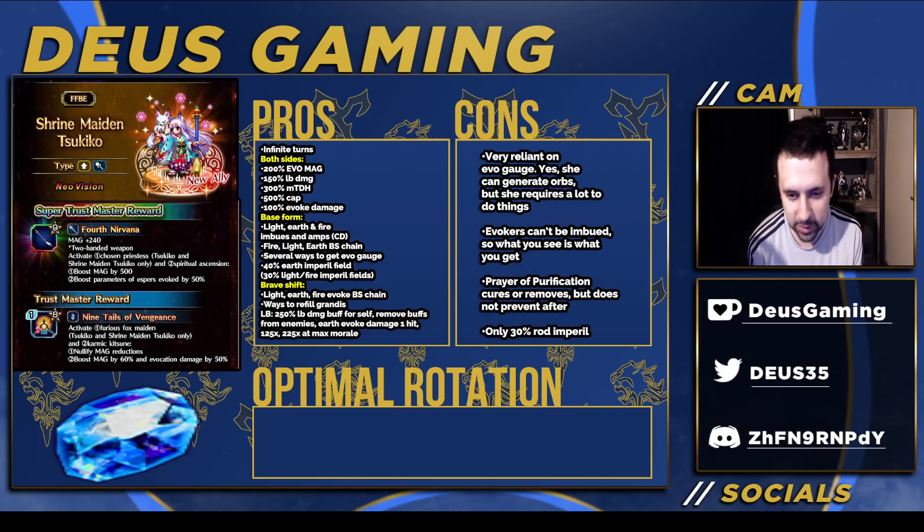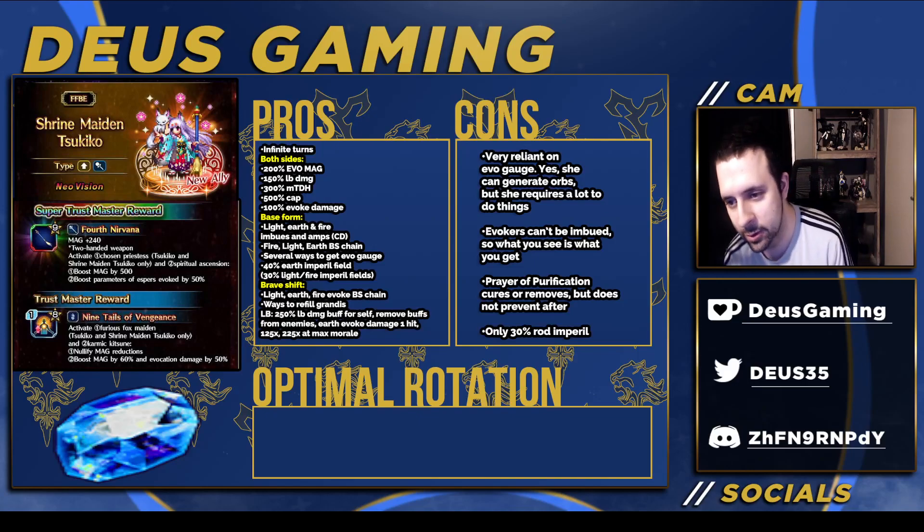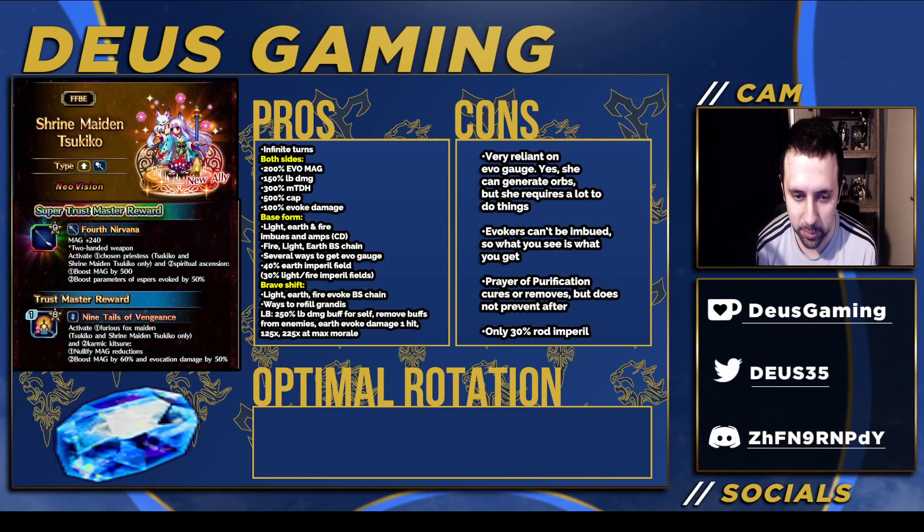Getting into the unit itself — they're doing this thing where certain abilities are restricted to EX2 and EX3 to make you pull harder. She becomes a full unit at EX3, which is ironic because everyone criticized JP for doing that and now Global is doing the same thing. You can still use her at EX1, you'll just get fewer passives. She has infinite turns, which is very good. Both sides give 20 Evo Magic, 150 LB damage, 300 Magic TDH, and at EX3 she gets 30 LB damage and 400 Magic TDH. She also has 500 cap, 100 Evoke damage in base form, and Light, Earth, and Fire imbues and amps — with Earth being the strongest at 45.